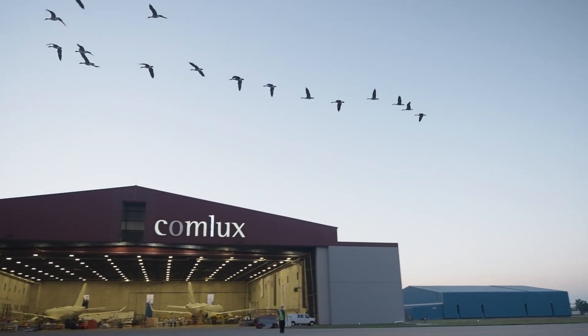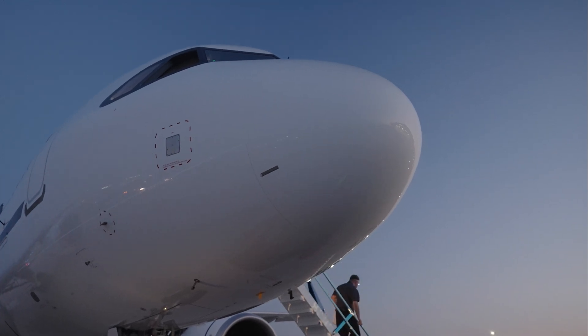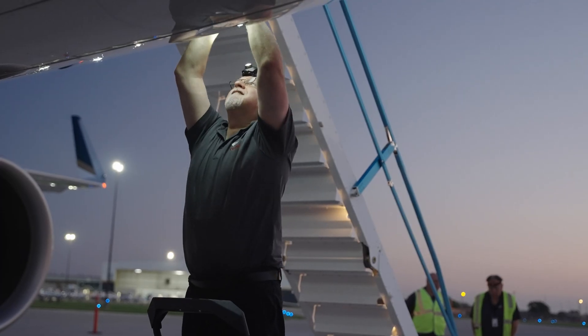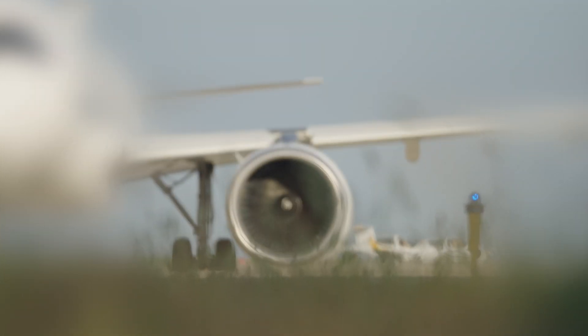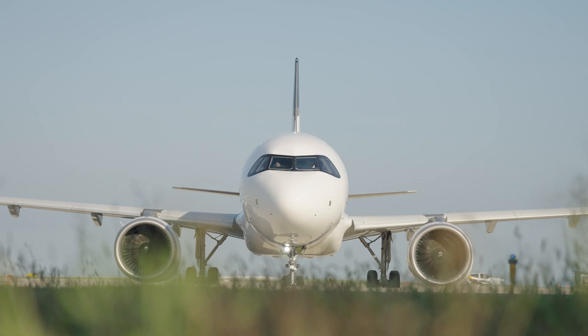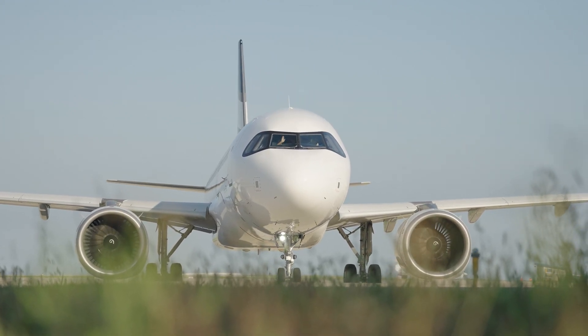Comlux is an authorized maintenance and completion service center by Boeing Business Jets and Airbus corporate checks since 2015. Whether it's crafting a bespoke cabin design or ensuring seamless maintenance and support, Comlux is dedicated to surpassing expectations and delivering unparalleled quality to the industry.